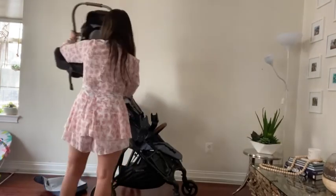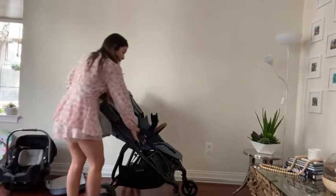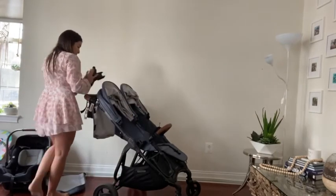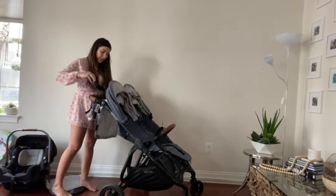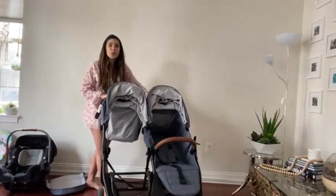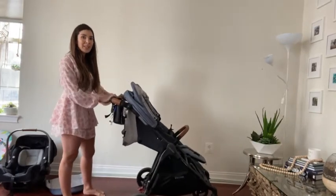So let's take the car seat off, then I'll take my adapters off and put them back in the pocket and zip that up.